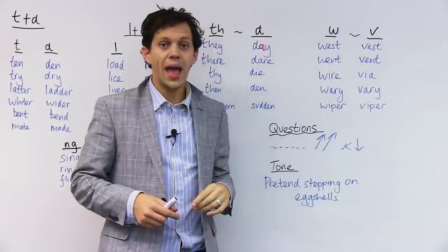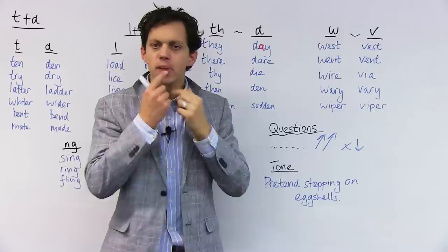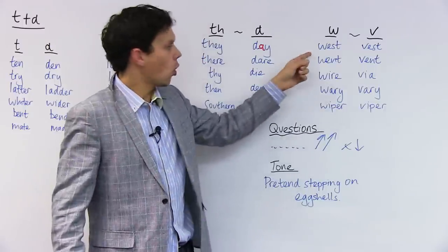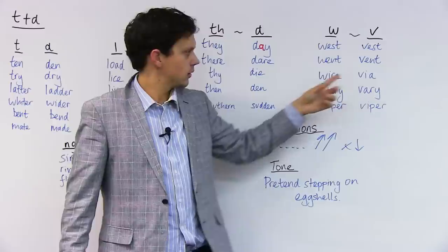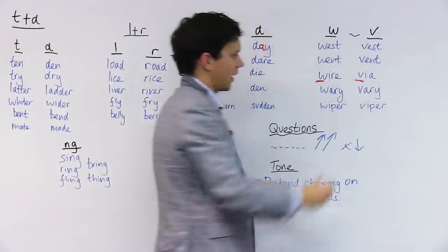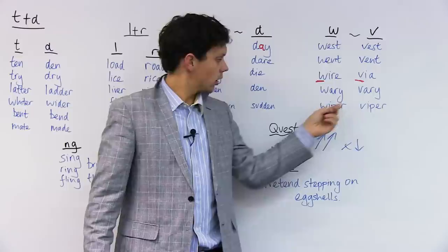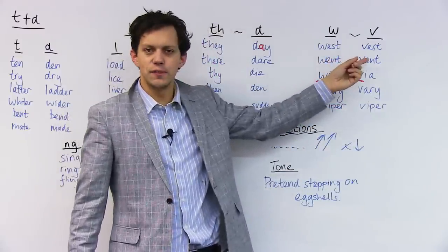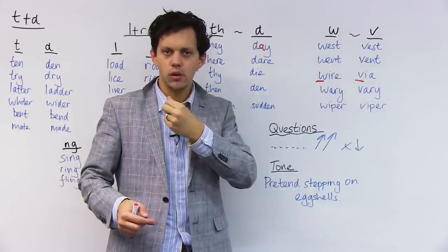This is probably the biggest mistake that Russian speakers would make: the confusion between W and V. W — vibration here in the lips. V — and release. WEST, VEST. WENT, VENT. WIRE, VIA — this is a really confusing one. Also for German speakers, this is relevant. WEARY, VERY. WIPER, VIPER. W and V — feel the vibration here. Watch what I'm doing: W.